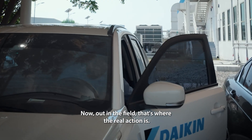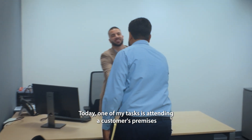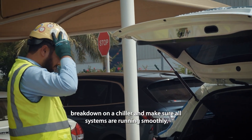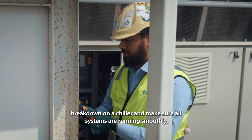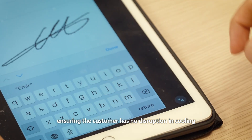Out in the field, that's where the real action is. Today one of my tasks is attending a customer's premises to perform proactive maintenance to prevent a breakdown on a chiller and make sure all systems are running smoothly, ensuring the customer has no disruption in cooling.